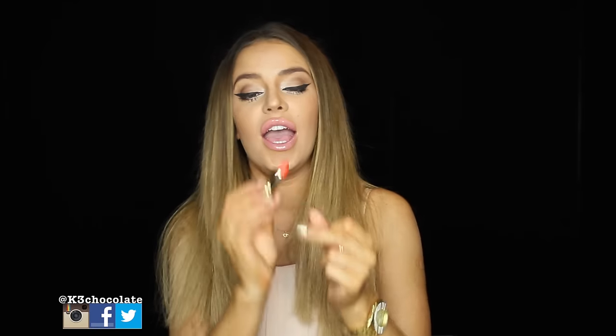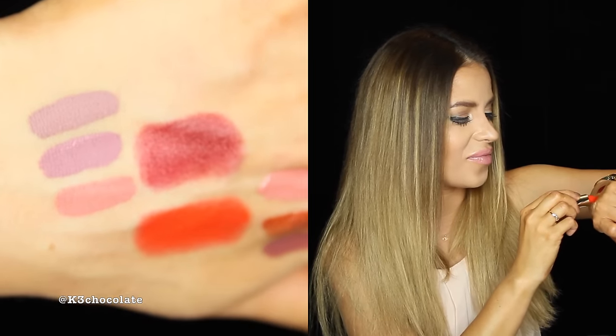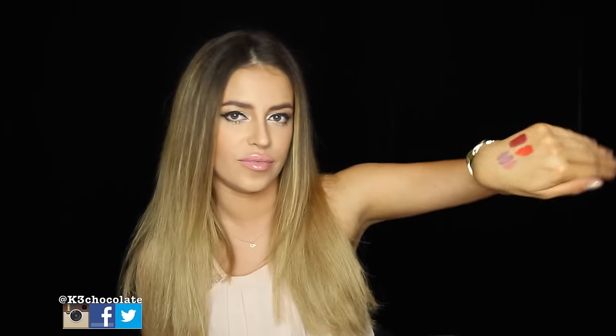The next lipstick is called Mai Tai. This actually reminds me of the MAC Miley Cyrus number 2 — it's like an orangey red. I swear it looks just like it; it's literally like a dupe. So if that MAC lipstick is sold out or you don't want to pay a lot on eBay, this one is a dupe for it, hands down.